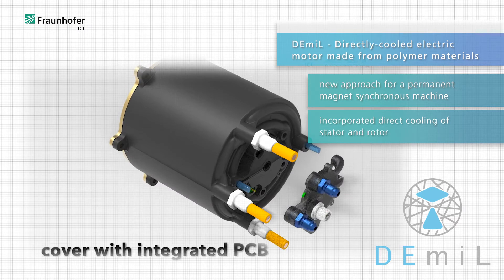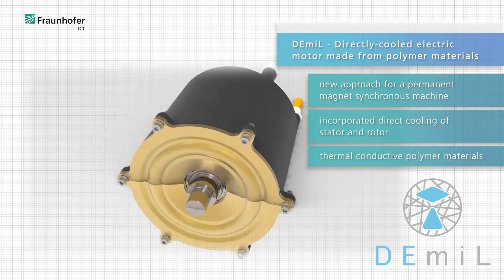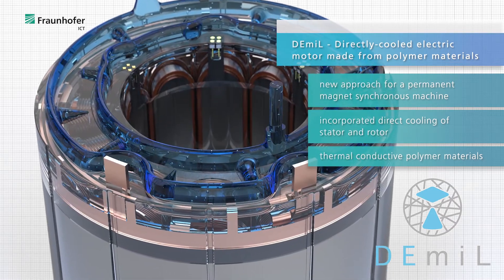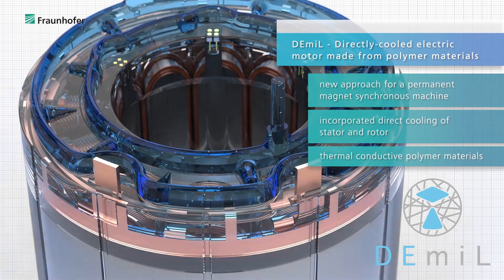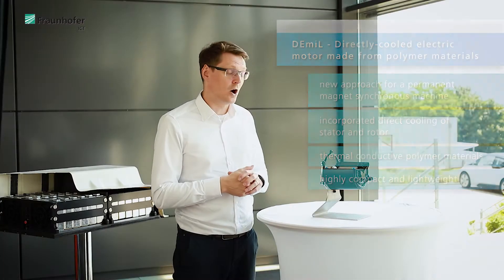The stator is cast using a thermally conductive material which allows us to implement the cooling channels directly into the stator, and the whole motor is built really compact and lightweight. This is our concept for a future traction motor for electromobility.